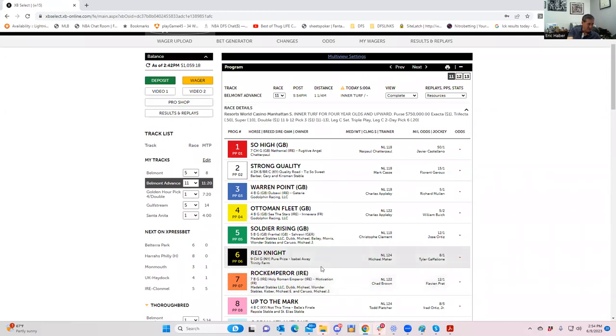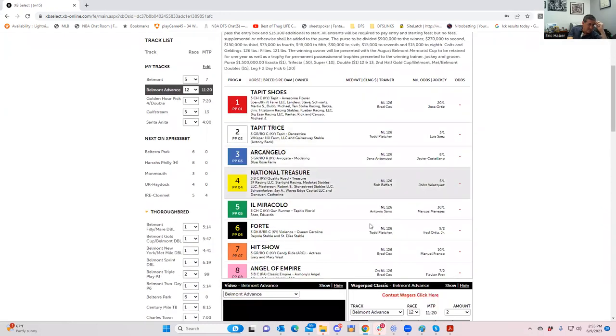Race number eleven: the four and the eight are okay favorites, but I think the seven at 12 to one is a really strong piece of value on this card — one of the best values on the whole card. So from the previous race you could play one-six-seven or six-seven, or even one-six-seven-nine, and pair it with the seven in race eleven.